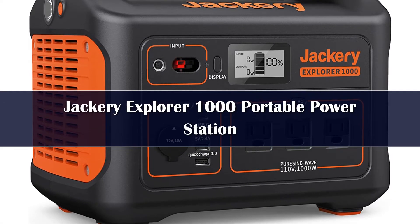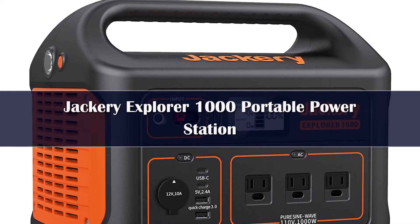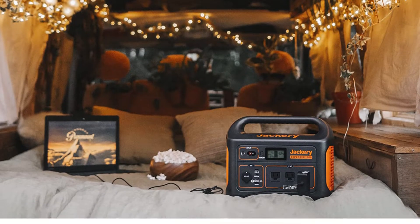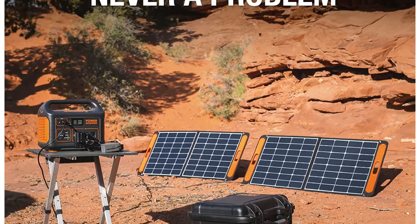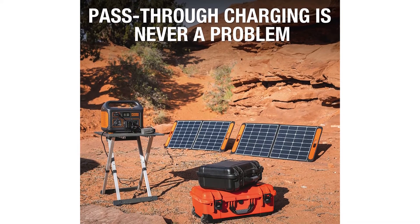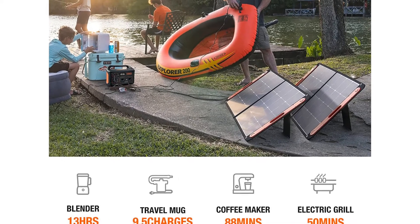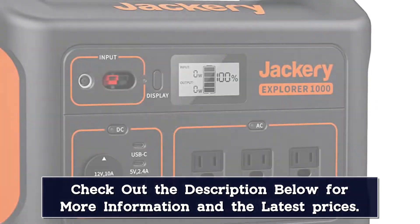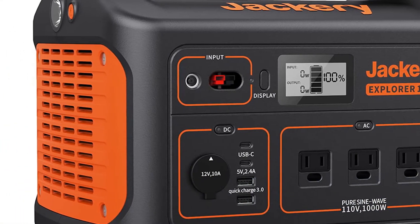Number 3: The Jackery Explorer 1000 is by far the most well-rounded portable power station of the bunch. At 22 pounds, this powerful generator is fairly compact, especially compared with the 44-pound Ego Nexus model. Despite its smaller size, the Jackery manages to make space for three three-prong outlets, two USB-C ports, two standard USB-A ports, and more. Its display is easy to read, and it dominated the performance tests, exceeding its expected battery power runtime of three hours and two minutes — with three work lights connected — by an average of 8.5 minutes.